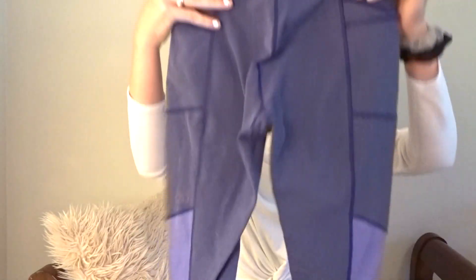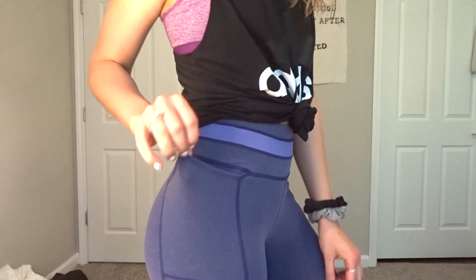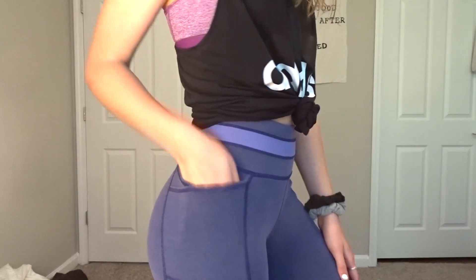The next pair of leggings I got from Carrie Underwood's line. They come in three different colors and I love these because they're squat-proof and they're kind of high-waisted. I'll show you all in the clip, and I also have this shirt by her.